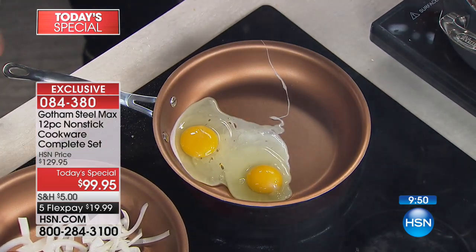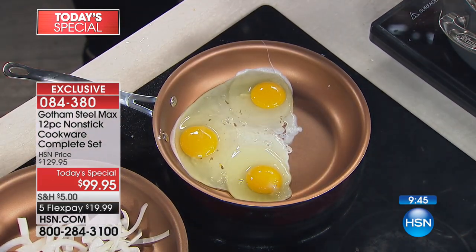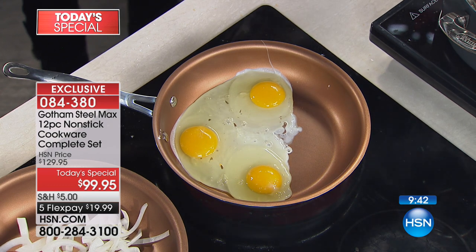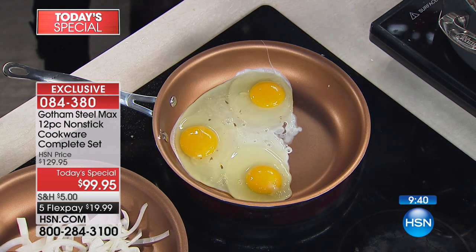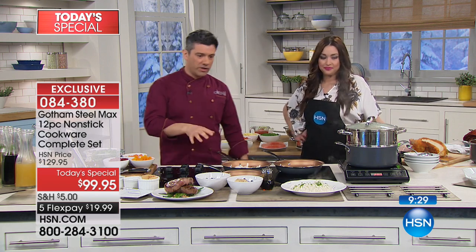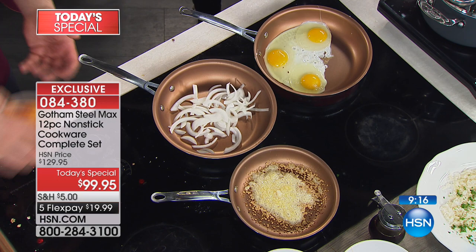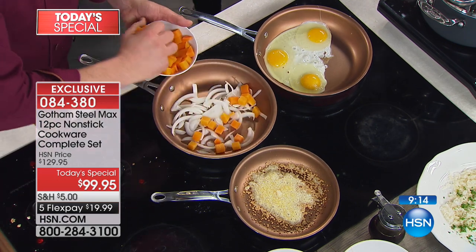Just for today, 30% off as we launch Gotham Steel Max here at HSN. Truthfully, to get this technology — this level of nonstick in a complete set with a five-year warranty — you just don't see that at under $100. I've never seen it before. It's a deal, it's a steal, it's a sale of the century. This is what we want to bring you: a unique product that's ahead of the game. Titanium is the way to go — it's the newest, and you can't find anybody else using it right now.